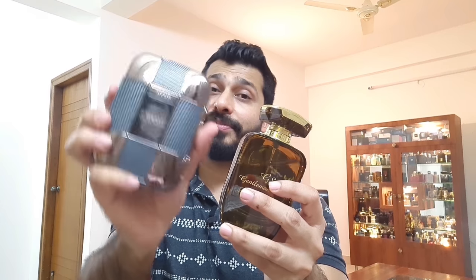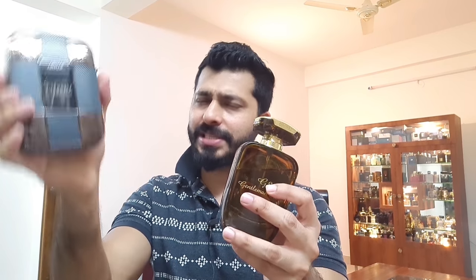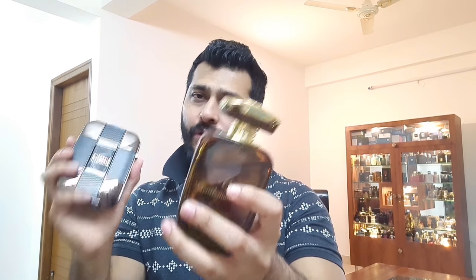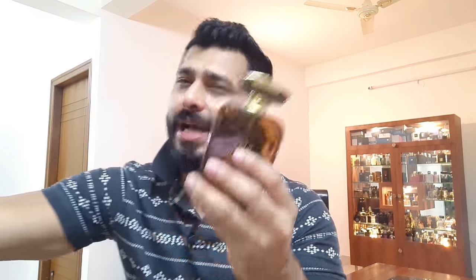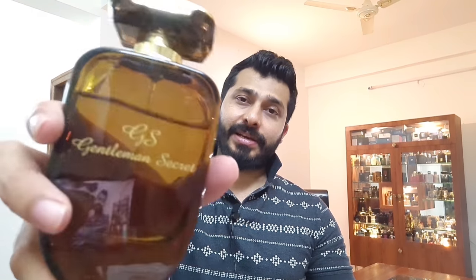It actually reminds me of Chanel Egoiste Platinum. In case you can't buy this one, you can definitely try Armaf Legacy — though Armaf Legacy gives me 8 to 9 hours while this one goes 10 to 12 hours. This is a more refined version of Armaf Legacy, about 75 to 80% similar. I believe this is also a clone of Chanel Egoiste Platinum. If you like Armaf Legacy and want a more refined version, 100% try Gentleman Secret by Arabian Oud.